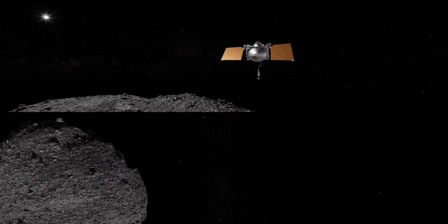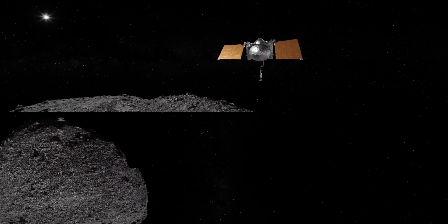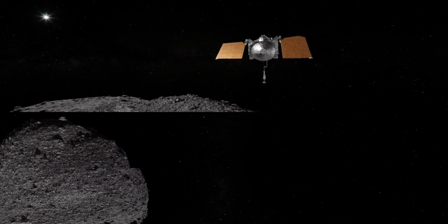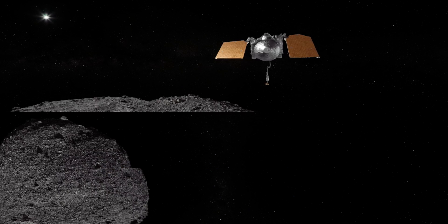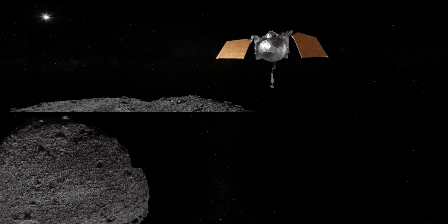A historic moment is on the horizon for NASA's OSIRIS-REx mission. On October 20th, the OSIRIS-REx spacecraft will journey to asteroid Bennu's boulder-strewn surface and briefly touch down to gather a sample — something NASA has never done before.